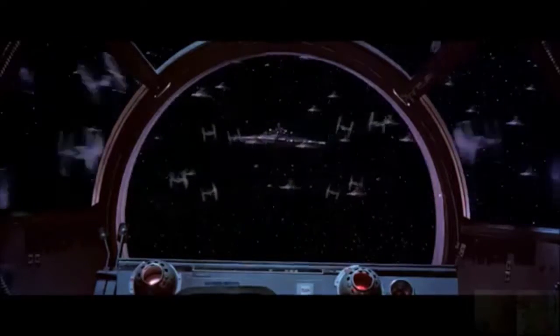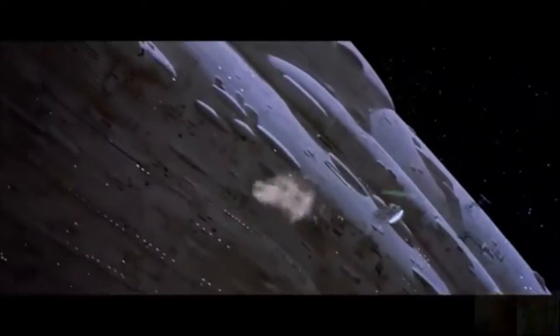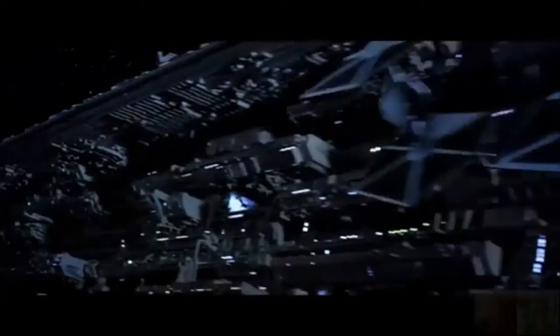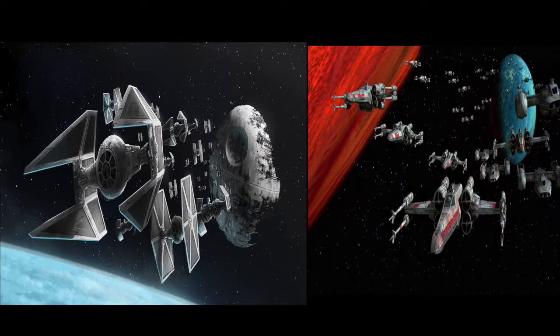Can you imagine Star Wars without the Millennium Falcon? Hell no. Space battles are a major part of the Star Wars universe, and they're some of the best things about the movies. Where would Episode 4 be without the trench run? Where would Episode 6 be without the Death Star 2 battle? Space battles have always been awesome, which leads into today's archive about the ships of the Galactic Empire and the Rebel Alliance.